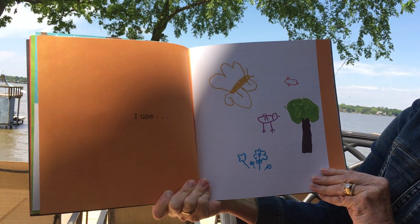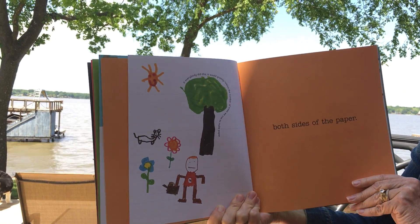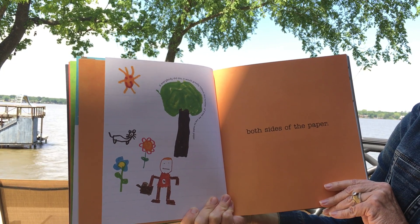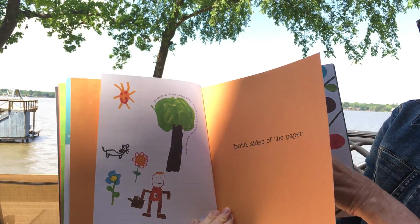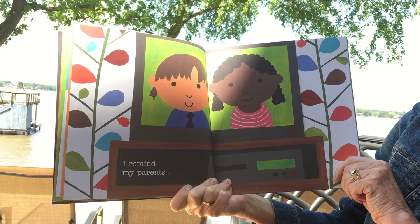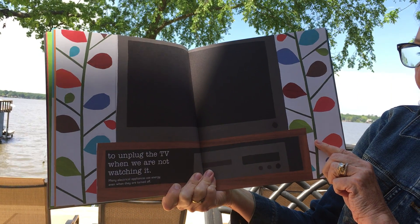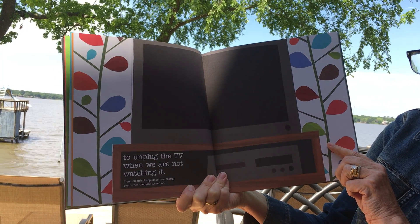I use both sides of the paper. If everybody did this, it would greatly reduce the number of trees we use to make paper. I remind my parents to unplug the TV when we're not watching it, because many electrical appliances use energy even when they are turned off.